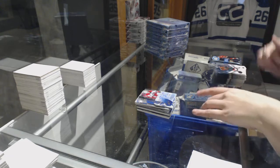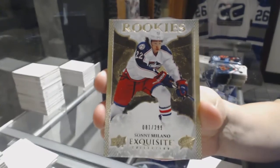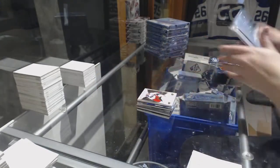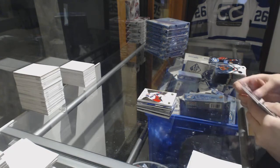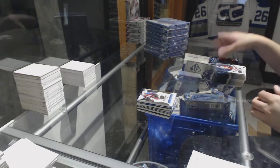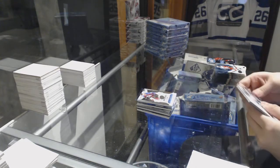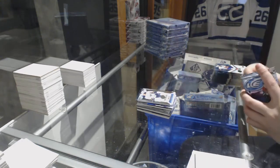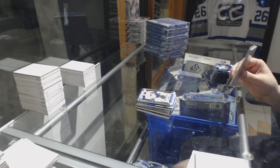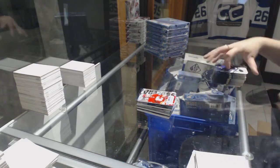We've got an Exquisite Rookie, number to 299, for the Columbus Blue Jackets, Sonny Milano. Number to 999, AJ Greer for the Colorado Avalanche. Number to 1299, Hudson Fasching for the Buffalo Sabres. And a Sub-Zero of Sam Bennett for the Calgary Flames.